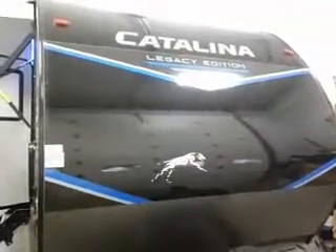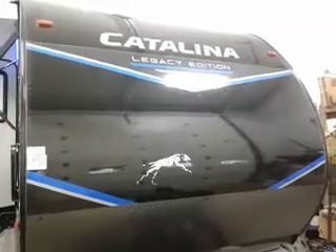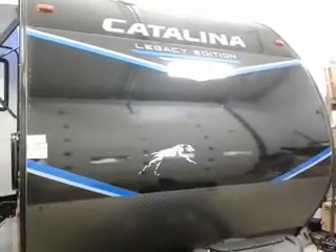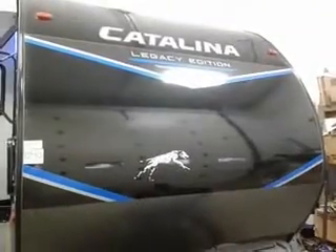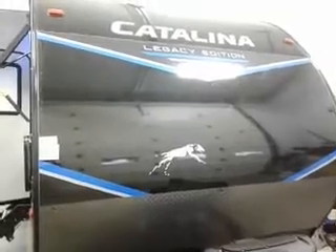Hi, this is Tim with Friendship RV. We've got the brand new 2022 323BHD SLE. This is the brand new front Caleta came out with — black on black, it's very cool. You'll have the coolest trailer in the park.